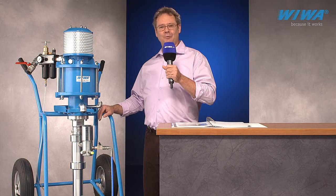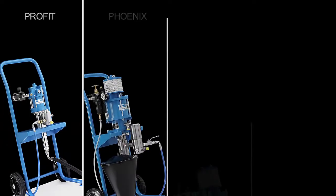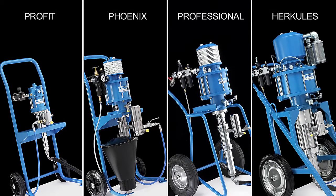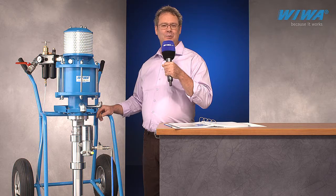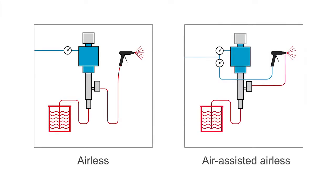A total of four product families with various performance ratings are available to cover a wide range of coating specifications. The Viva Profit and Phoenix series pumps can also be fitted for air assisted airless spraying, which combines the advantages of both the airless and conventional spraying methods.